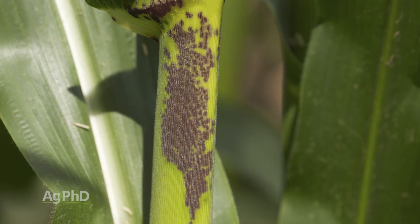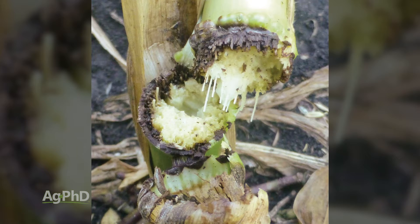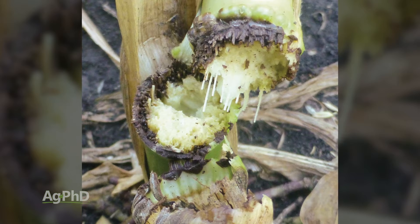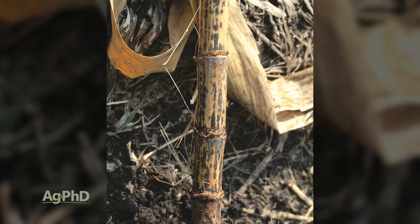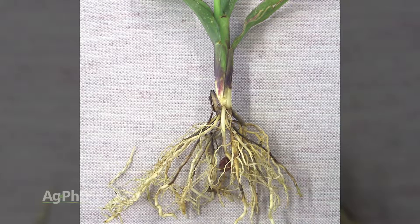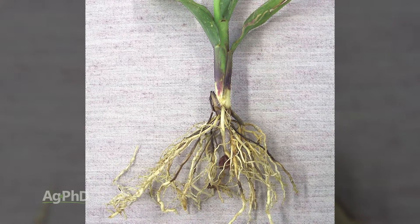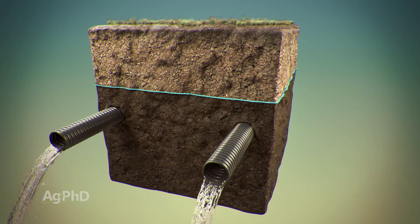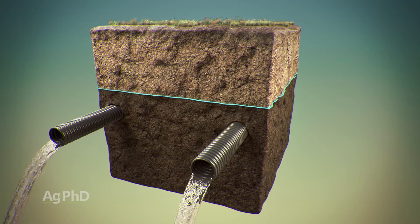We're going to talk a little about diseases, and keep in mind that whenever we talk diseases, it goes hand-in-hand with drainage, fertility, and insects. So when you say you've got a major disease problem, let's look at drainage, fertility, and insects first. If you have those things taken care of and the disease just happened to show up, that's one of the things we'll talk about today. Keep in mind that other things impact whether your crop is disease-tolerant or not.